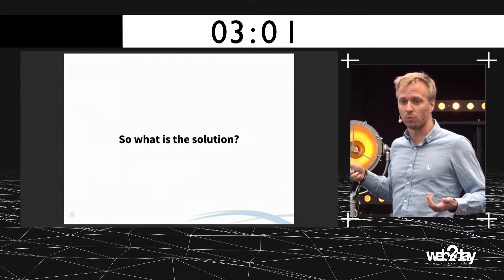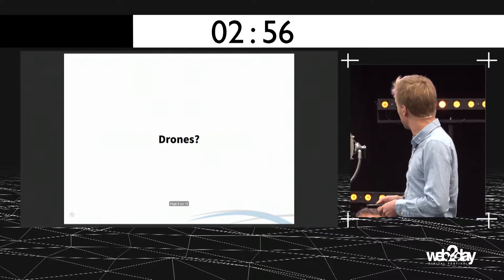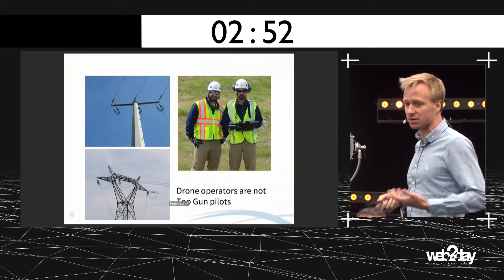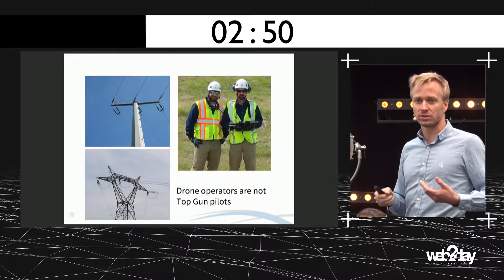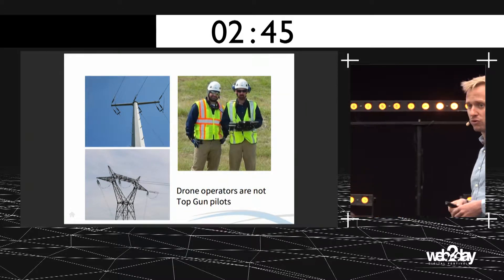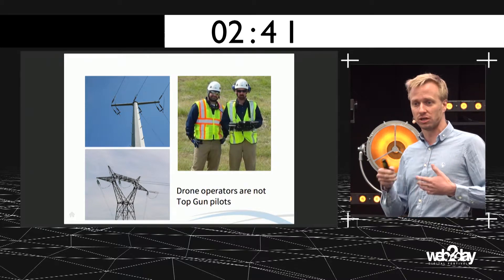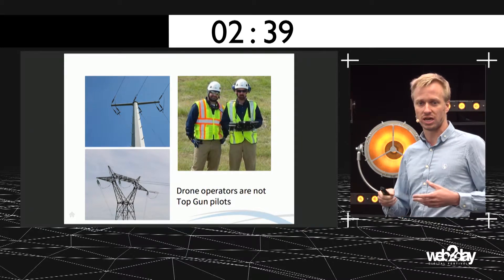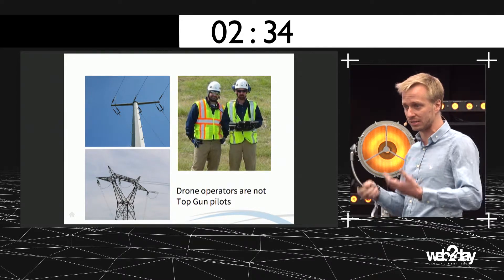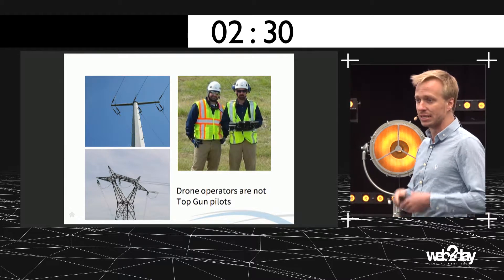So what is the solution to answer this problem? Drones, maybe — but today there are still some problems with drones. Because flying at 80 meters above ground around complex structures, taking into account a complex environment such as vegetation, electrical cables, buildings, and wind up to 40 kilometers per hour, is not easy at all.